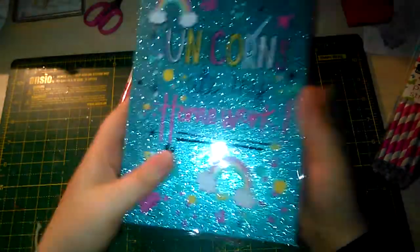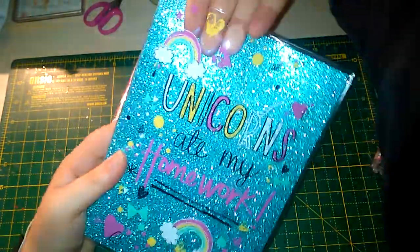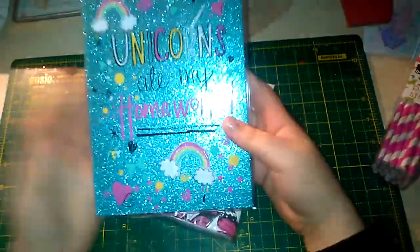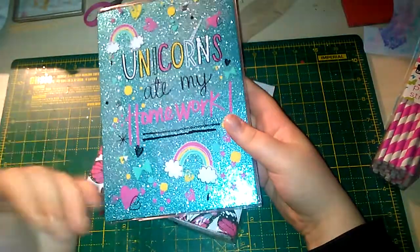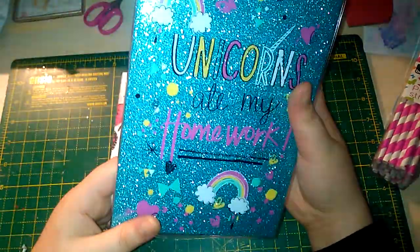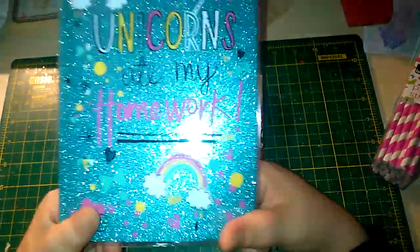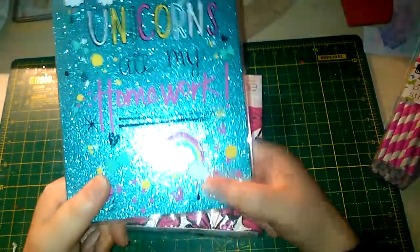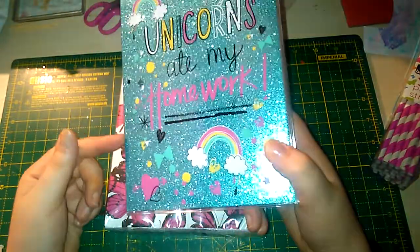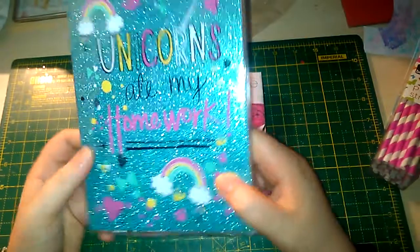I also picked up this 'Unicorns Ate My Homework' notebook. It's a hard cover notebook — the unicorns sleeve is on the plastic bit, so when I'm done with the glittery blue notebook I can swap it over, which is quite cool because I'm pretty sure it's just a standard A5. This was £1.20 in their big sale. I also got some more panda washies but there's no point showing those as I've shown them twice already.